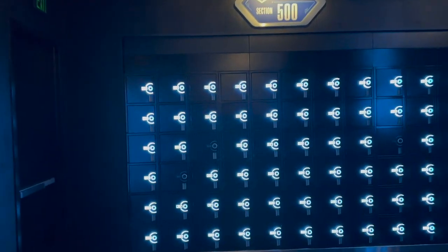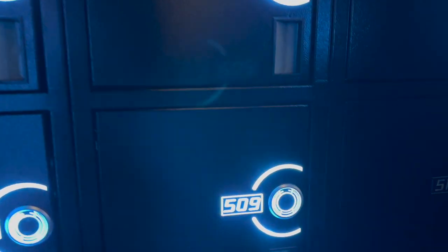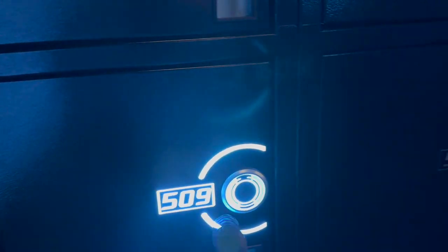Here we are at the Tron Light Cycle Run lockers. These are so easy — these are probably the best locker system we've ever experienced. I still have my Magic Band Puck on my keychain, so you just tap it, and there you go. It opens right up, and it actually opens on the other side, so we'll get that on the other side.